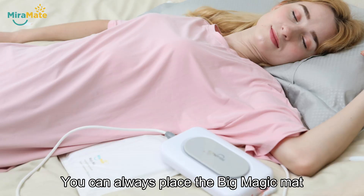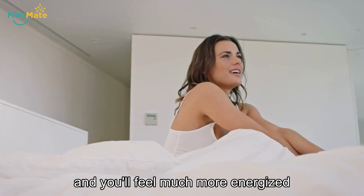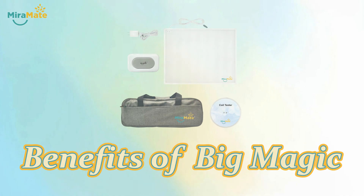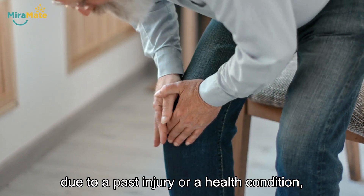You can always place the Big Magic mat under your bedsheets before you sleep, and you'll feel much more energized as you wake up the next morning. Whether you are suffering from chronic pain due to a past injury or a health condition,